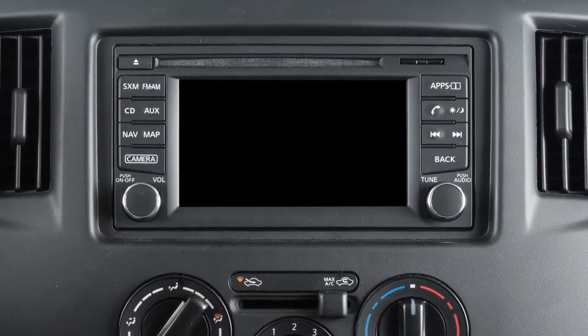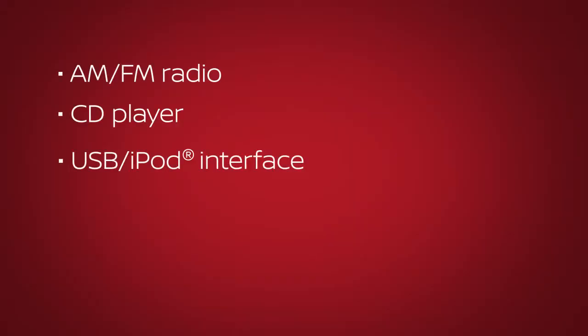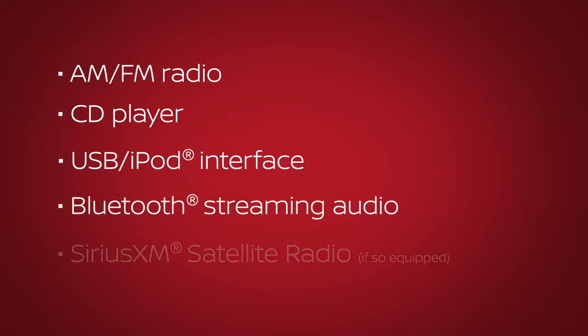The audio system with navigation includes an AM-FM radio, CD player, USB iPod interface, Bluetooth streaming audio, and if so equipped, SiriusXM satellite radio.